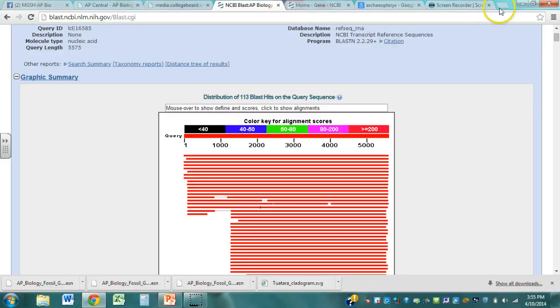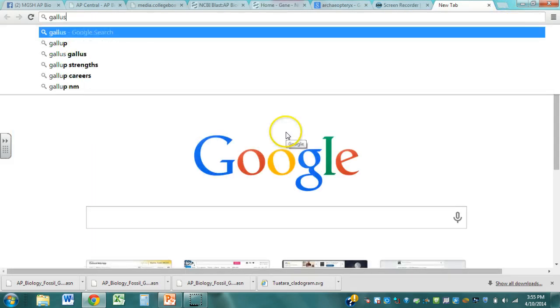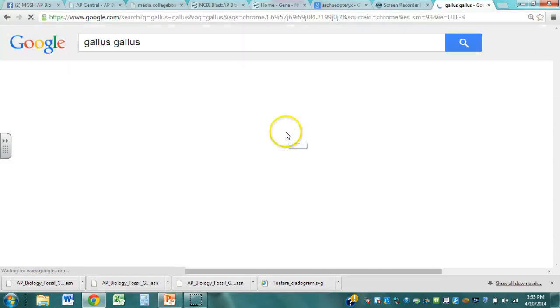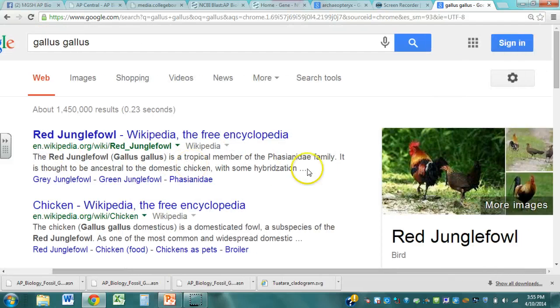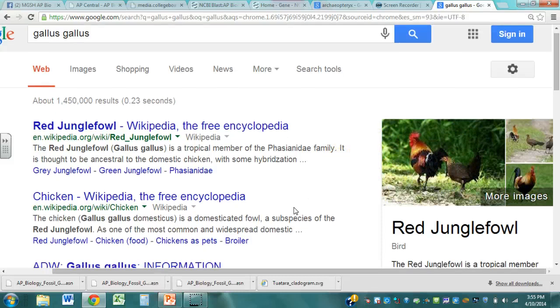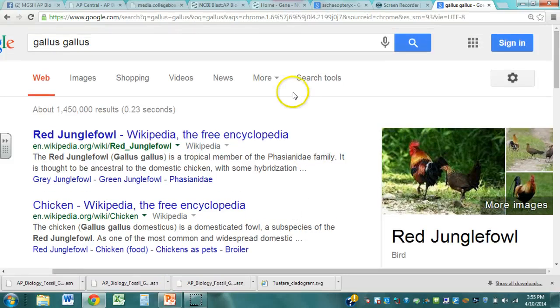This organism had the highest match to your sequence. So we need to look up Gallus gallus — we'll open up another tab, type in Gallus gallus, and find out that it is a red jungle fowl. And if we just slide over here, that sure looks like a chicken to me. So there's our first, our highest match.